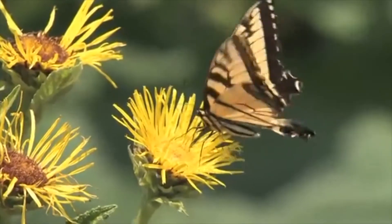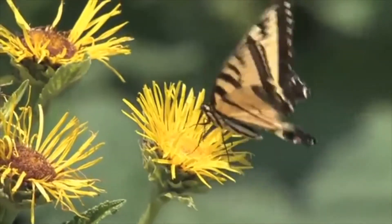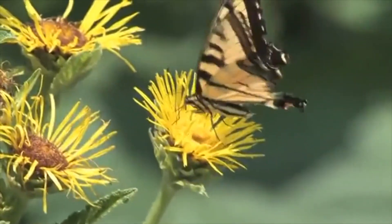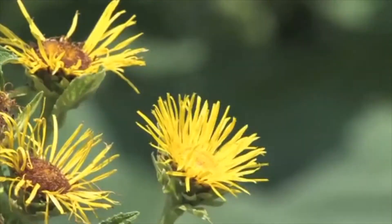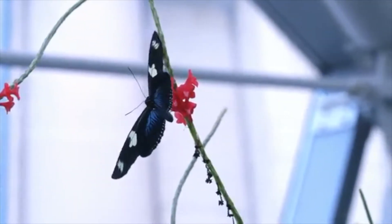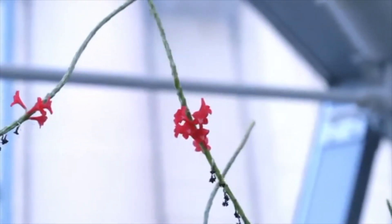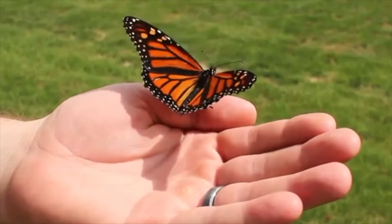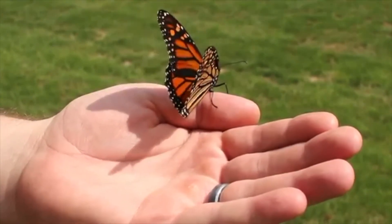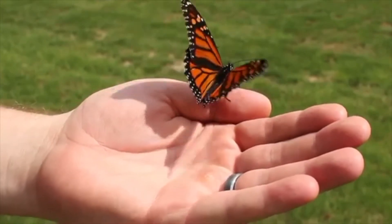As your body relaxes, allow yourself to imagine you're a beautiful butterfly fluttering high in the sky. You see the lovely green valley below you with lots of colorful flowers just waiting for you to enjoy. You feel the wind blow against your delicate wings. As the wind touches you, it gently blows away any worries, any stress you feel. Feel how wonderful it feels to be so free.